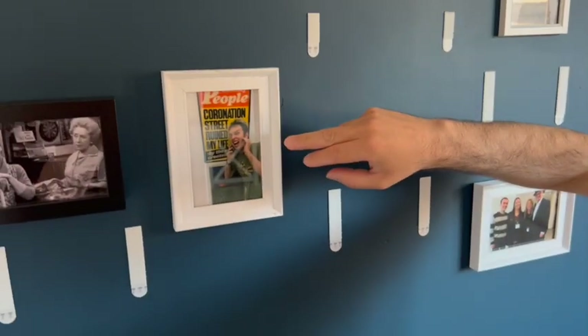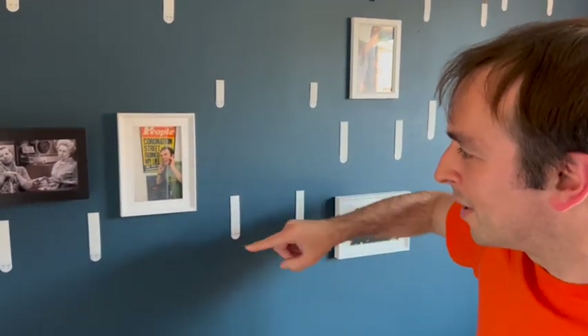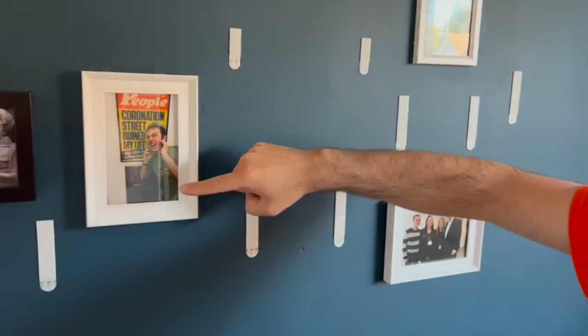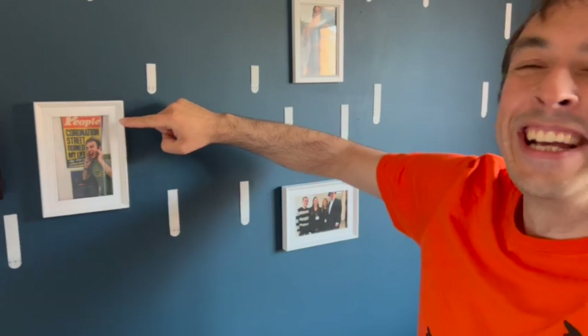This one was taken at Salford Museum - it was a Tony Warren and Coronation Street exhibition a couple of years ago. There were old memorabilia, photos and magazine clippings. You can see down by my elbow a little picture of one of his books. The picture Jemma's posing in front of was of Tony Warren, and the headline read 'Coronation Street Ruined My Life'.